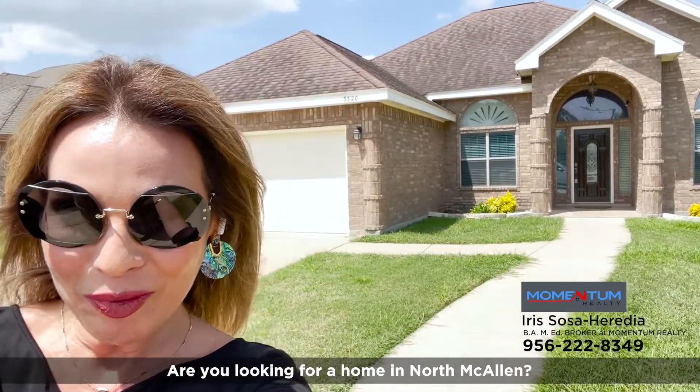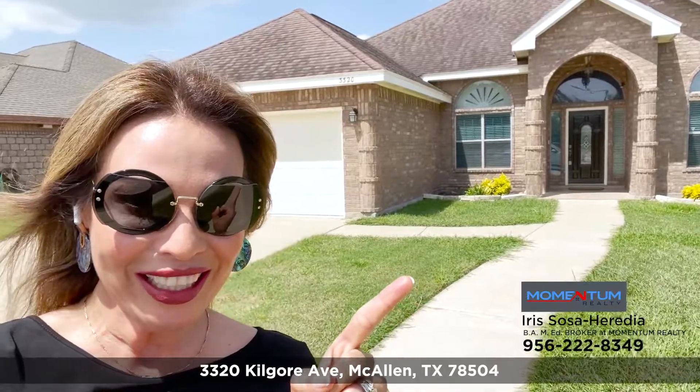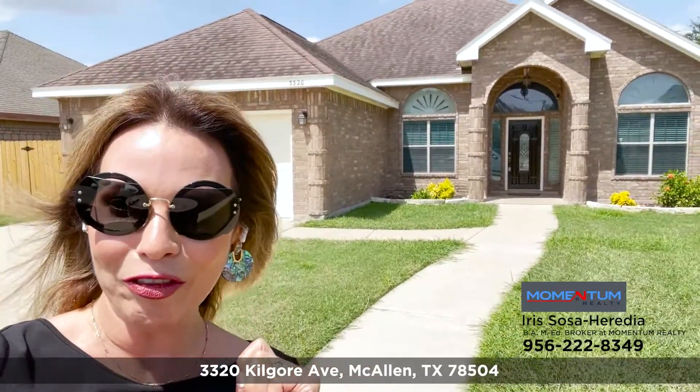Are you looking for a home in North McAllen? I have the perfect home for you — 3320 Kilgore Avenue, McAllen, Texas 78504.